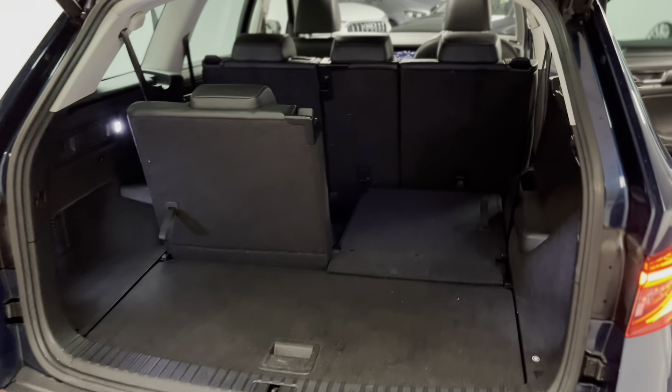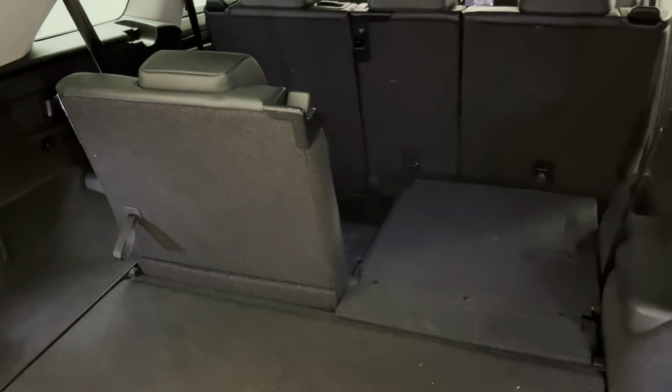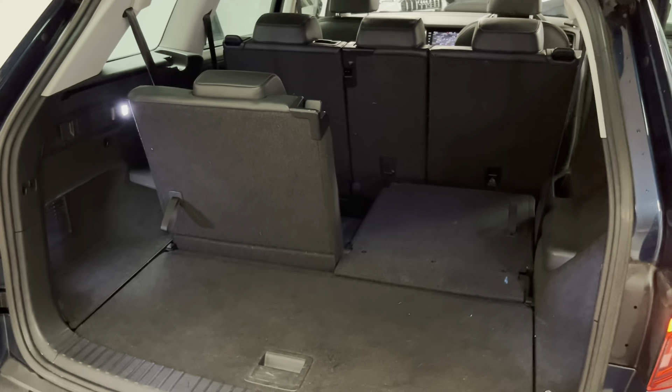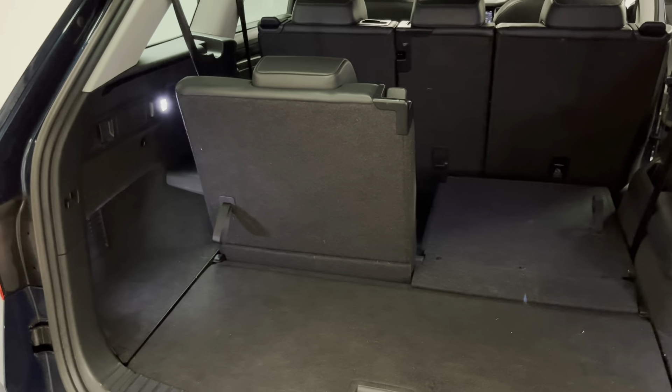Here we are around the Kodiaq's boot. I've got one of the rear seats down and one up just so you can see the difference in boot space. Of course this car is a seven-seater, which makes it incredibly practical if you've got a large family or need to ferry a number of people around.